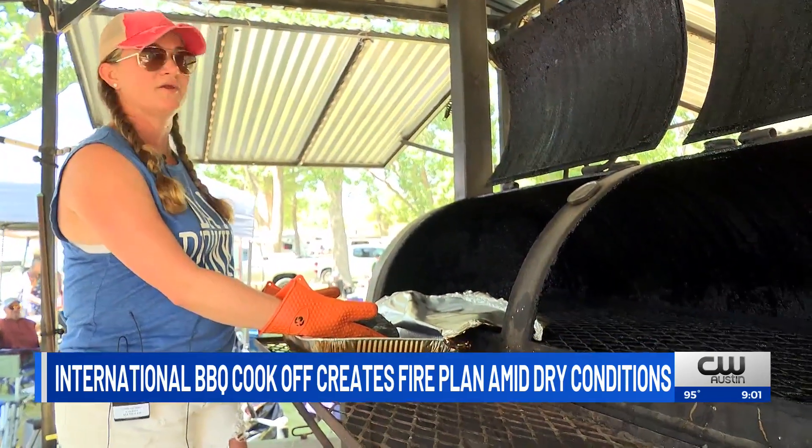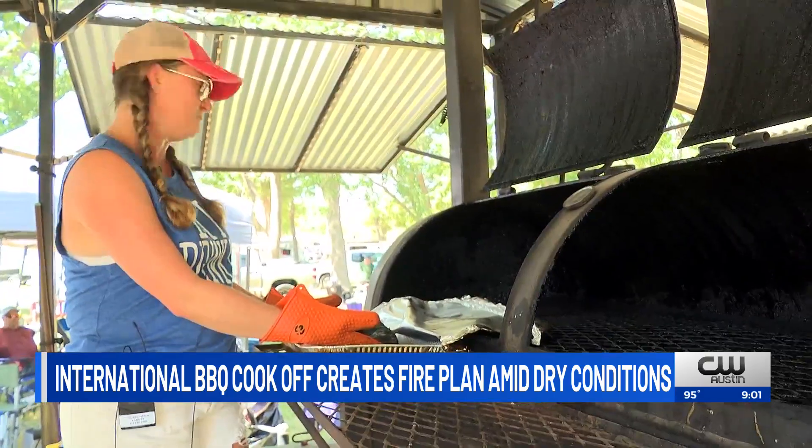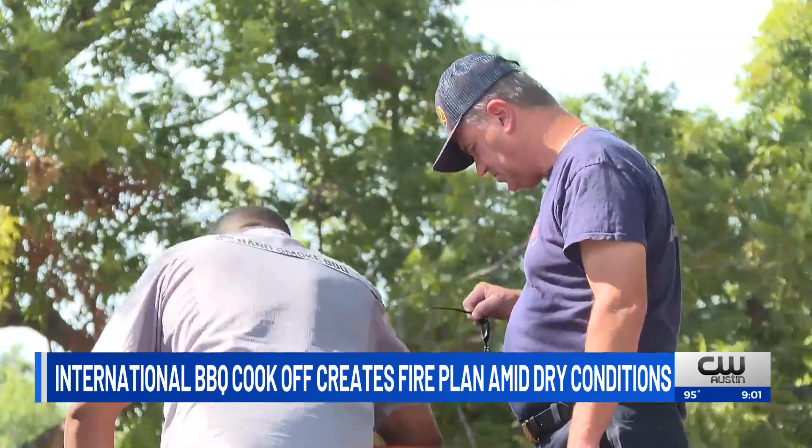For sure, when you've got fire going and all the dry grass and trees and everything and the wind, you want to make sure that you've got precautions. Because of the fire danger this year, the Taylor Fire Department was on scene to check fire pits as they exit the area.